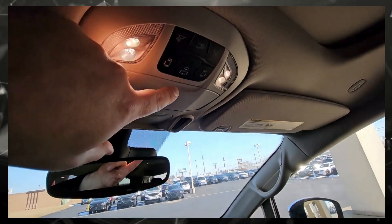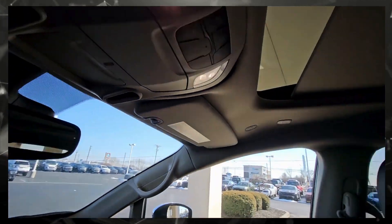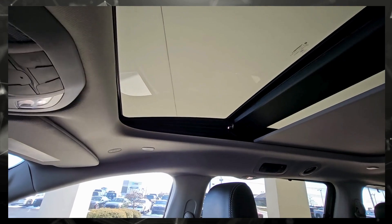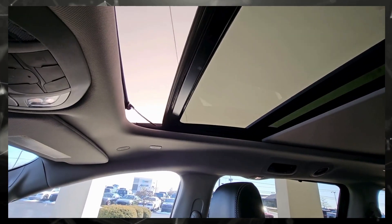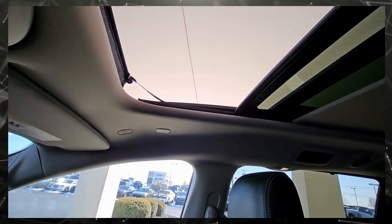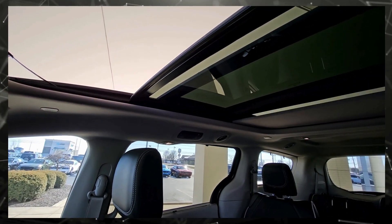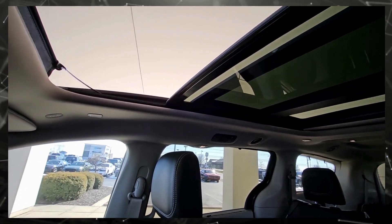We have buttons up top here to operate the power doors. There's the cover opening, and if we hit that one more time, that'll actually open up the glass. You can stop that at any point, hit it one more time, and that opens up access to the back glass.